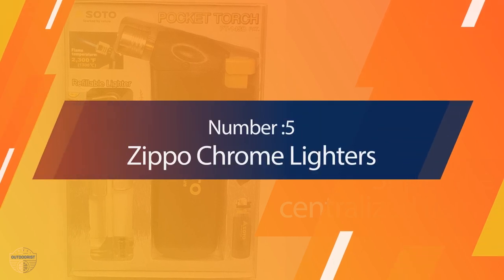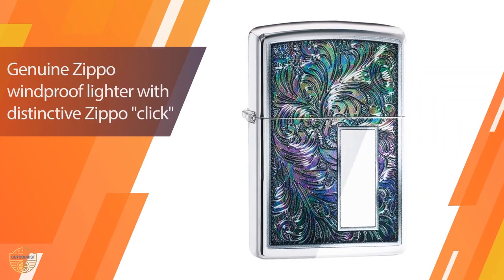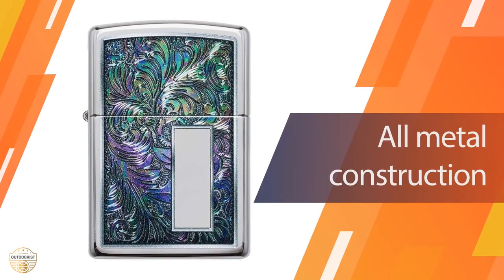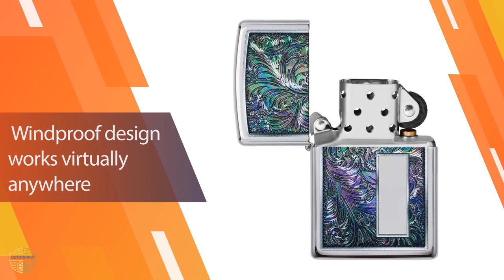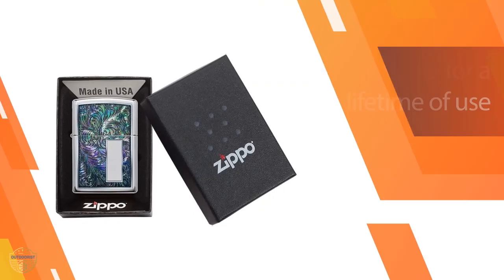Number 5. The Zippo Chrome Lighter has been around since 1933 and remains a staple product. I have the one my father-in-law used in the Vietnam War, and it still works, proving it lasts a lifetime. The lid flips up and down with a satisfying click and puts out the flame. It's refillable with lighter fluid or naphtha poured onto the cotton batting in the bottom of the lighter.